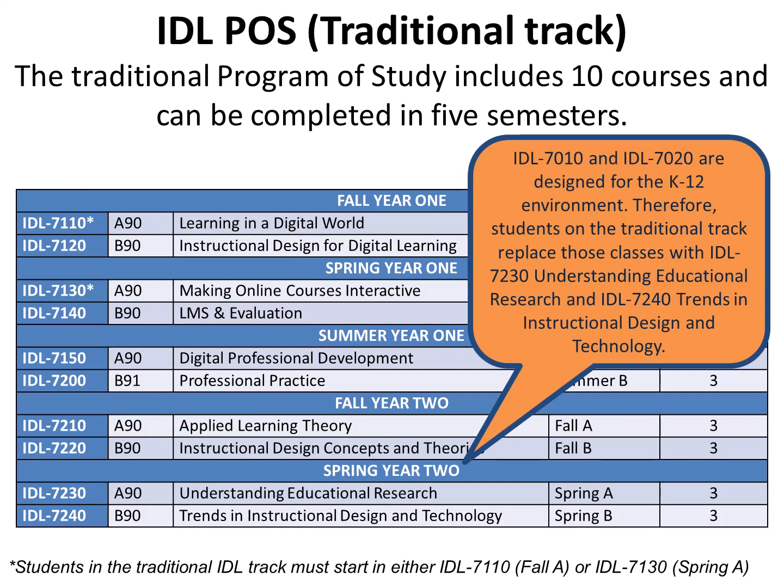Program of Study Traditional Track. The IDLE Traditional Track Program of Study also includes 10 classes and can be completed in five semesters. However, it does not include IDLE 70-10 and IDLE 70-20 since those courses are specifically designed using K-12 learning technologies and principles. Instead, students take IDLE 70-20 and IDLE 70-40. The start options for students in the IDLE traditional track are Fall A, IDLE 70-10, or Spring A, IDLE 71-30. The traditional program of study is better for people not planning on working in the K-12 environment.